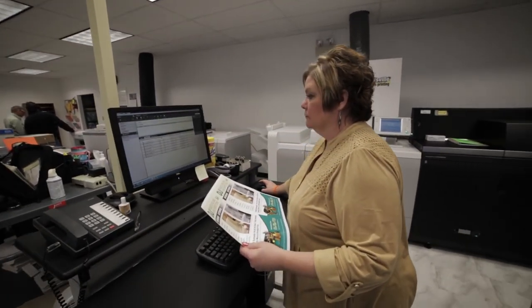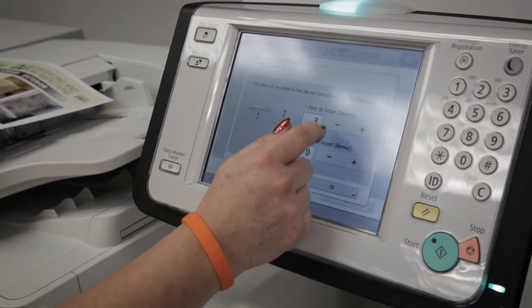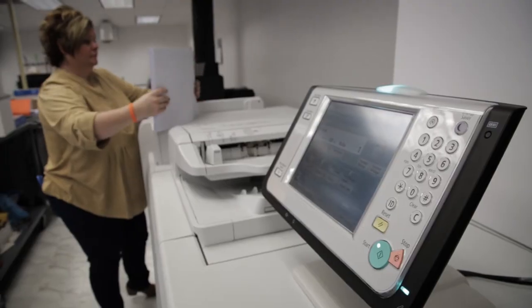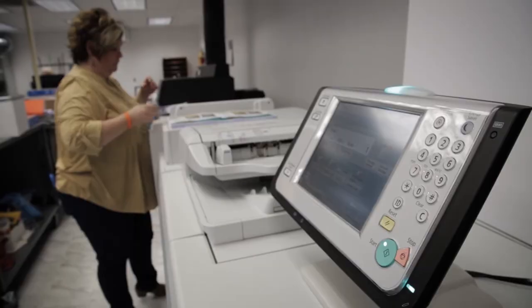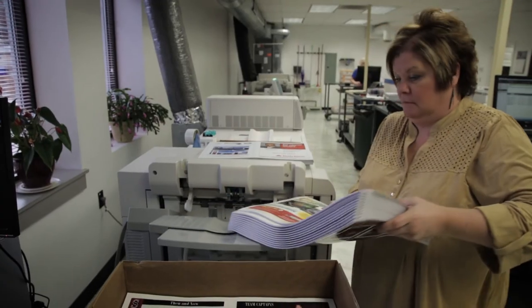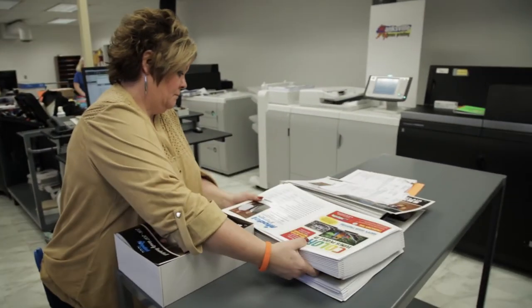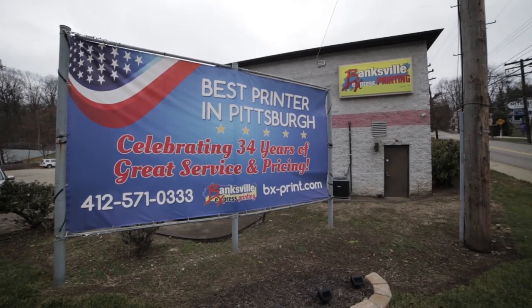I would recommend the Canon C-10,000 for their quality and for their production — they're very easy to use. Canon Solutions America is a partner to our business. We were very impressed with the service and quality. They are here when we need them. Anytime I have a question, they're always there to answer. If you have a problem, you call a service rep — if he doesn't have an answer, he's going to find one and be down here in a heartbeat. Canon is a partner to us. I would recommend it to any printer — unless they're in Pittsburgh, Pennsylvania.